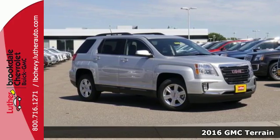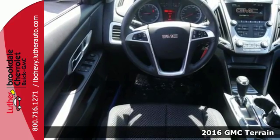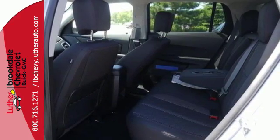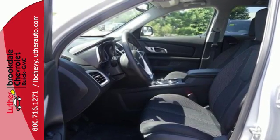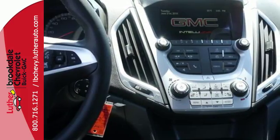Here's a 2016 GMC Terrain. This roomy crossover SUV gives you the versatility to carry people and cargo while enjoying a quiet, powerful and safe ride. Sometimes you just want to turn off the world, and this Terrain makes it possible, with advanced acoustic technology keeping outside noise outside.